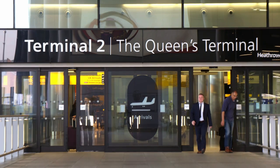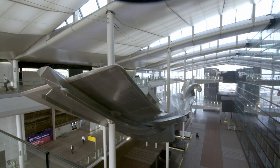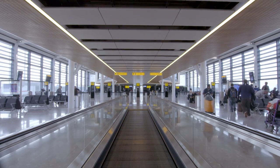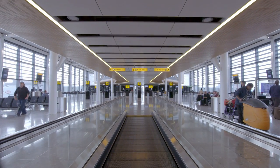When most people think of Terminal 2 at Heathrow, they think of the block where you check in and drop your bags. That building is Terminal 2A, T2A. Behind that is our project, Terminal 2B. That's a satellite concourse — the place where you board your aircraft.